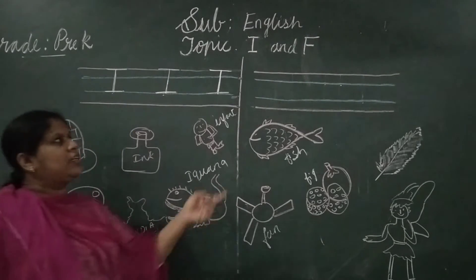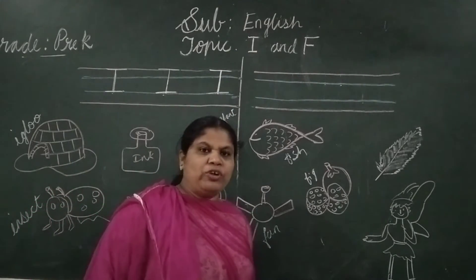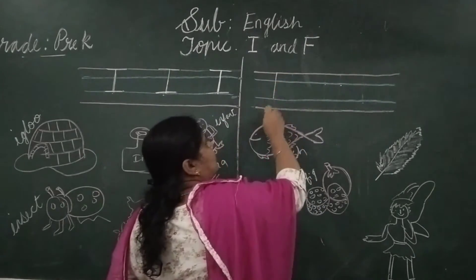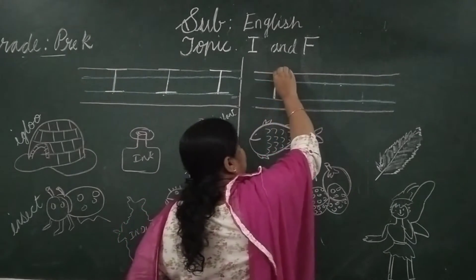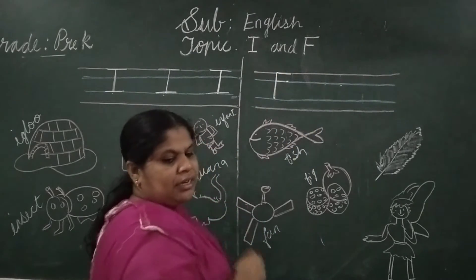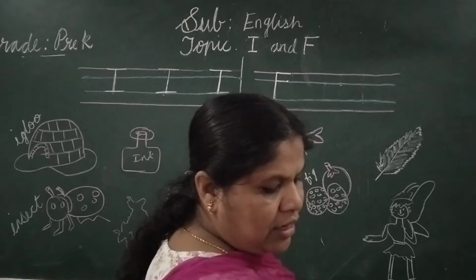So the next letter is F. How do you write F? I will show you how to write F. One standing line, one sleeping line on the red line, one more small sleeping line on the blue line. This is letter F. Which letter is this? This is letter F.